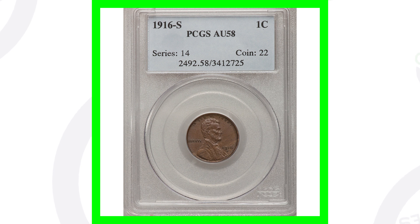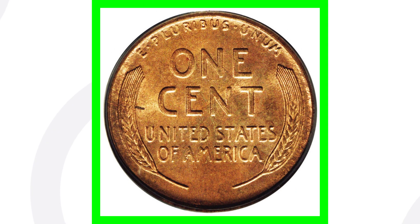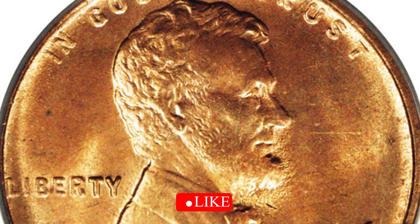Personally, I wouldn't pay $150 for that penny. But if we look at a higher graded version, this coin is graded at a mint state 65 red, and it's out of a famous collection — that's why it sold for over $18,000. So even if this coin sold for $5,000, that's a big difference from $150.